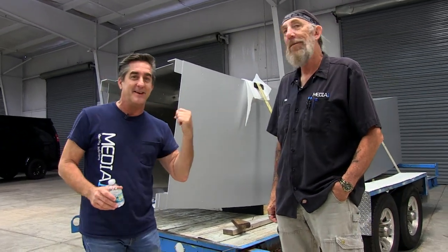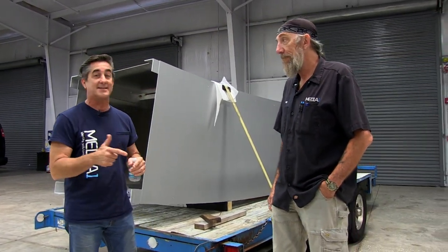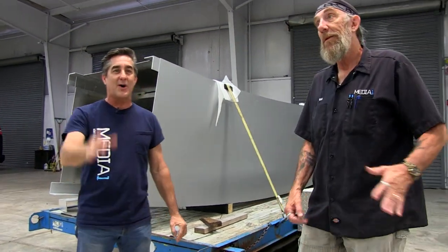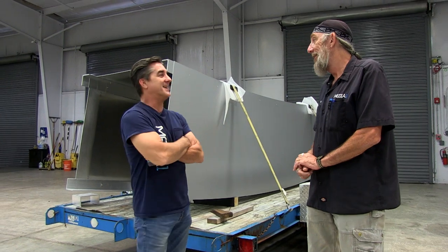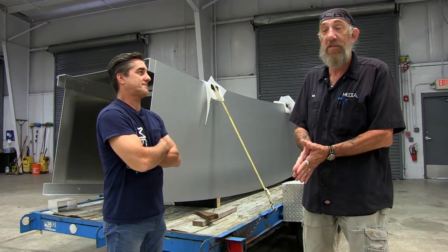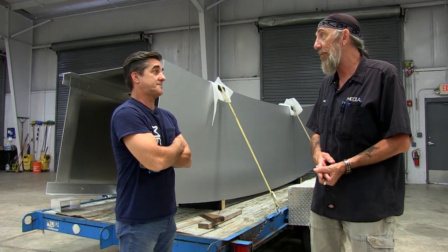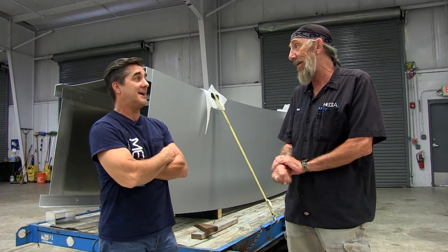We're done building it and now it's time to install. After all this time it's really great to see this, because this is the beginning of the install and the beginning of the end. It's a crazy timeline we had, but everybody stepped up — they worked six, seven days a week, taking short lunches and busting their butts to get this stuff out and meet that timeline.